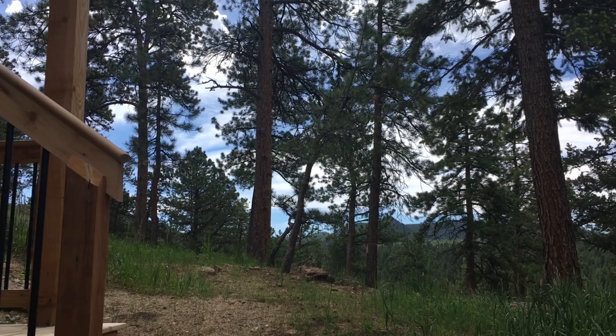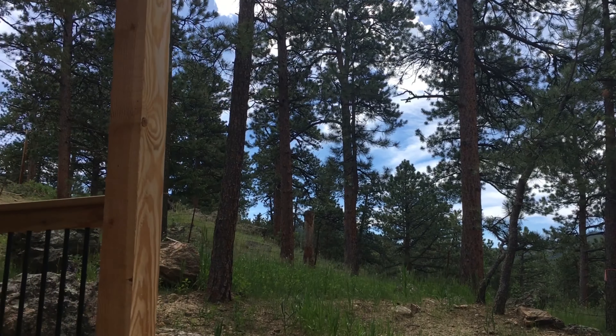We're at 4840 Forest Hill Road in Evergreen, Colorado. Come inside and have a look at the wonderful views and the open spaces.